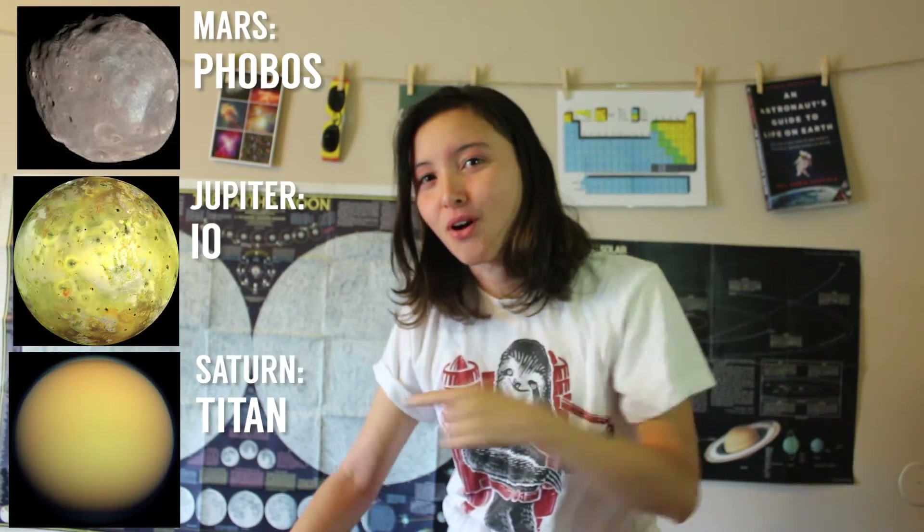Hi, I'm KC and this is Redshift, and today I'm going to introduce you to one of my best friends in the whole galaxy — the moon! Our moon. Earth's moon. It's kind of arrogant to call our moon THE moon because there are a lot of moons all around, but ours is like THE moon and we're best friends.